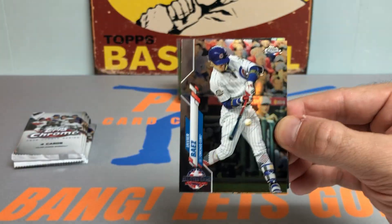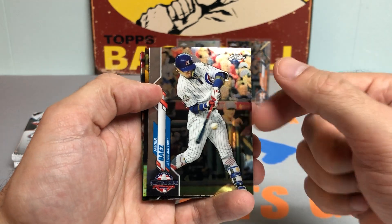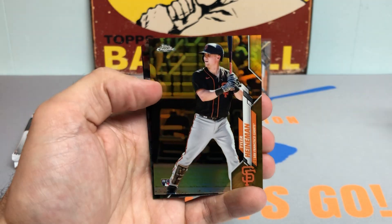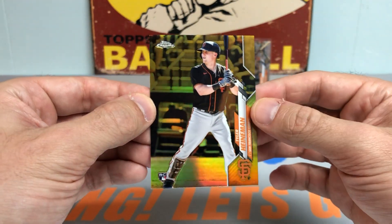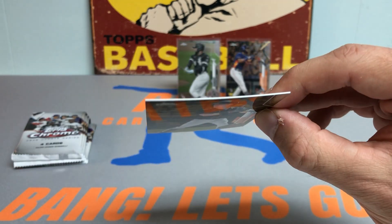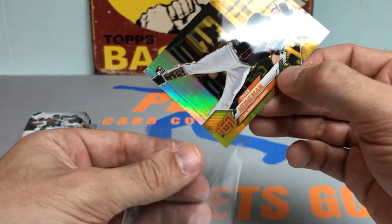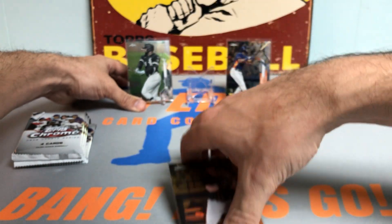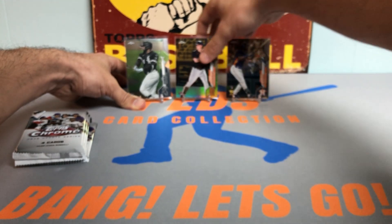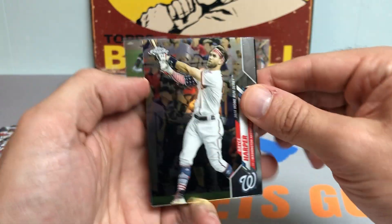Hoping we can maybe get at least one rookie out of the pink parallel packs. Even if it's not the best name, it would be cool to get at least a rookie card. Anyway — Javier Baez. Oh bang! Is that a gold refractor rookie card?! 32 out of 50 gold refractor rookie card — that is a nice one. Tyler Heineman! I thought it was just gonna be a refractor, but a gold parallel out of a hanger box?! Are you out of your mind?! Get out of town! That is a sweet pull out of the first hanger box. What a pull — I don't really know too much about him, but he is a nice rookie card, gold refractor numbered out of 50. We will take it.